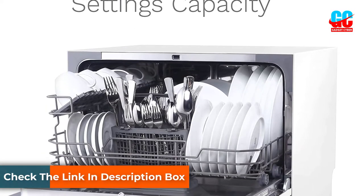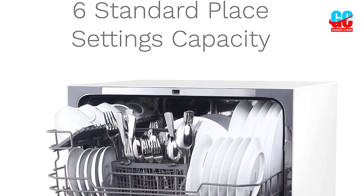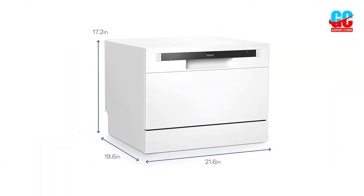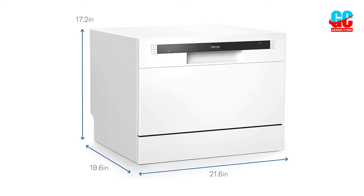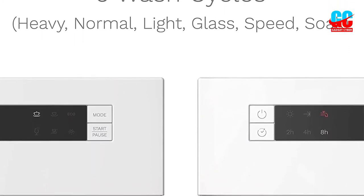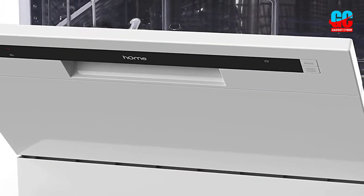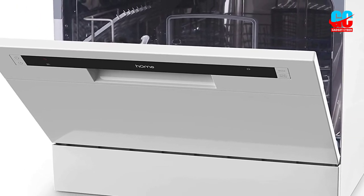In addition, it comes with 6 wash cycle options that you can choose from, including ECO, speed, glass, rinse, normal, and heavy cycles to meet different washing needs. It also comes with streak-free drying features that dry clean dishes without leaving marks or streaks, making this portable dishwasher even more convenient. This feature works really well with rinse aids designed for an automatic dishwasher. Additionally, it comes with an indicator light that alerts you when to refill the dispenser.